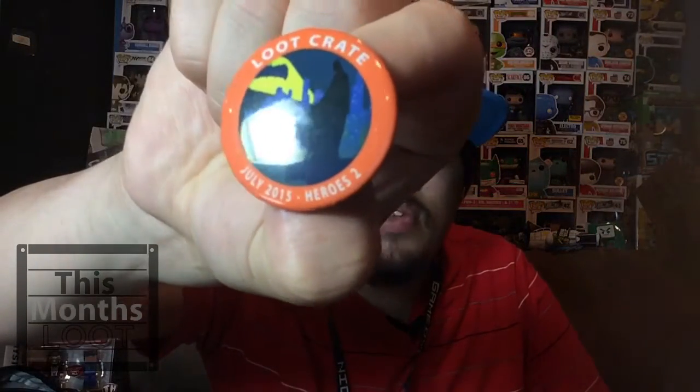The last thing in the box is the button — it says 'Heroes 2,' so the theme for this month is Heroes 2. But anyways, that's it for this month's Loot Crate, hopefully you guys enjoyed the video.